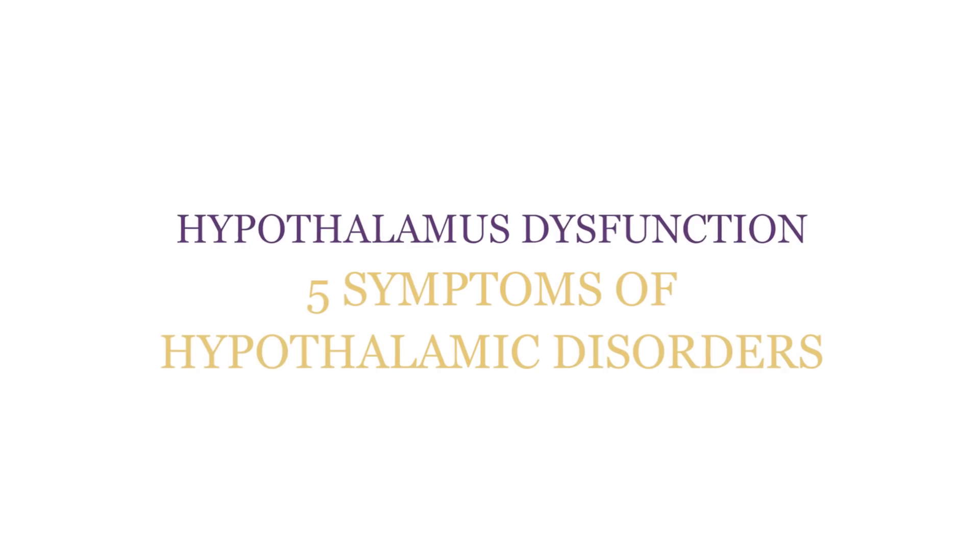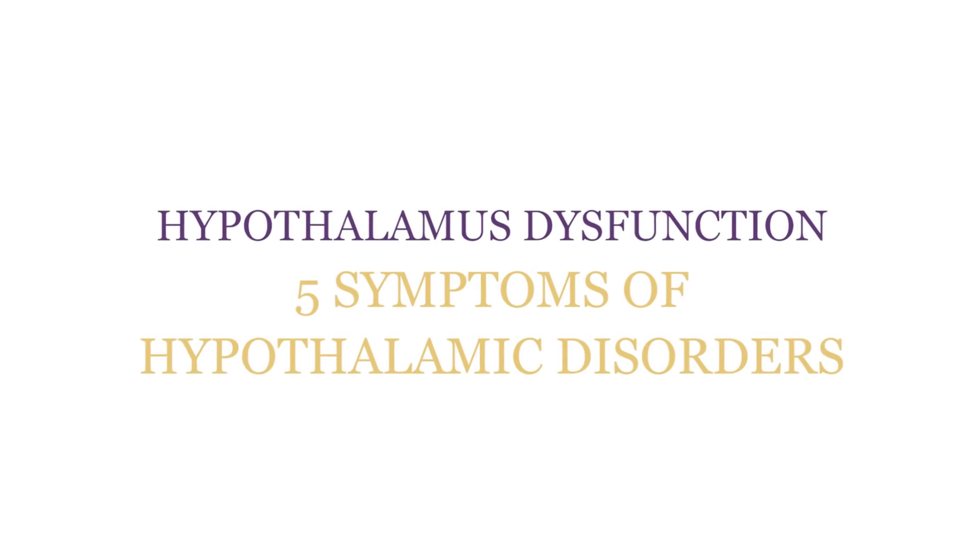Welcome back to the Hormone Healing Show. Today I'm going to show you five ways your hypothalamus is causing your hormone problems.